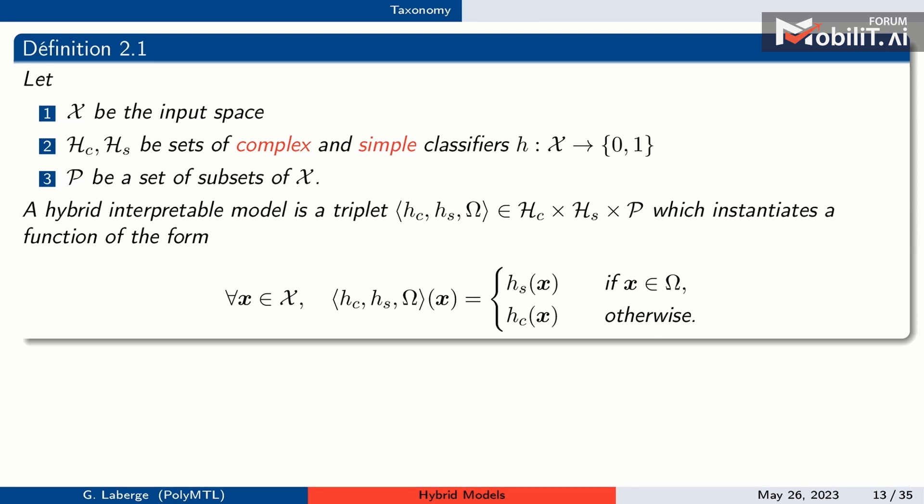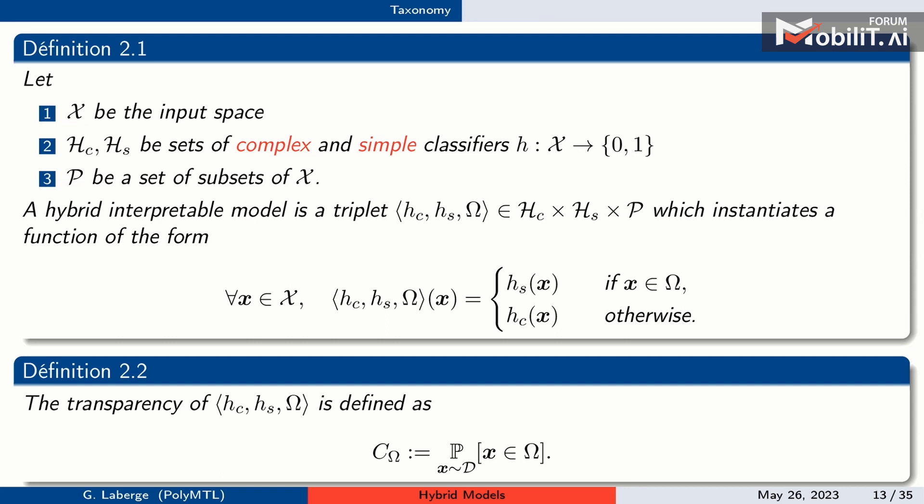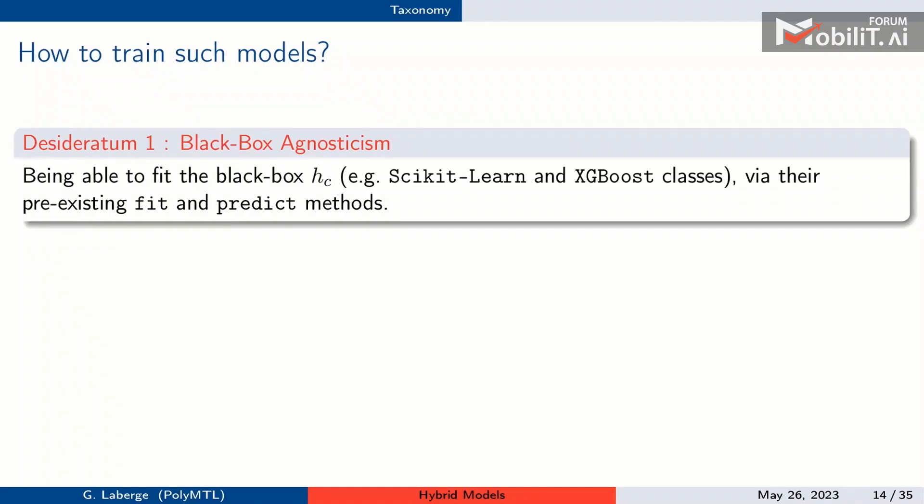For notation: x is the input space, hc and hs are the sets of complex and simple classifiers. A hybrid model is a triplet of the simple model, the complex model, and the region omega. If x is in omega, it goes to hs; otherwise to hc. The key quantity we study is transparency — the probability that an input is sent to the simple model.